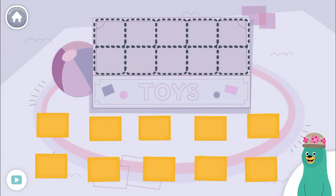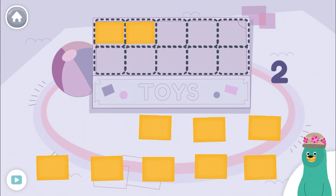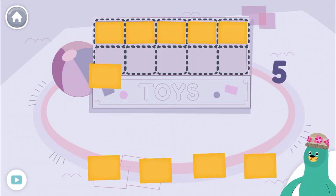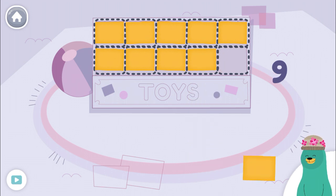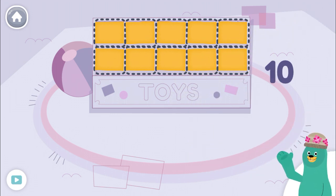How big is the toy box? Let's use small rectangles to measure it. One, two, three, four, five, six, seven, eight, nine, ten. You did it! The toy box is as big as ten small rectangles.